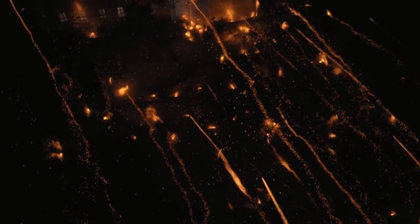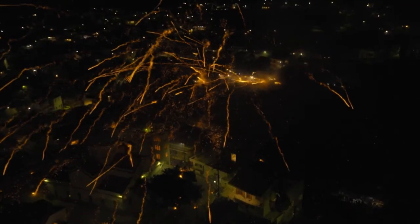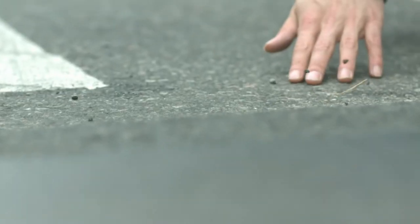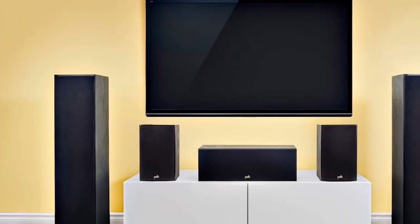Polk's dynamic balance delivers a cinematic wide response and low distortion with its wide dispersion drivers and tweeters. The speakers are magnetically shielded for reduced distortion and improved clarity, while the engineering ensures that the speakers work in synergy by performing complementary tasks for maximum sound quality.